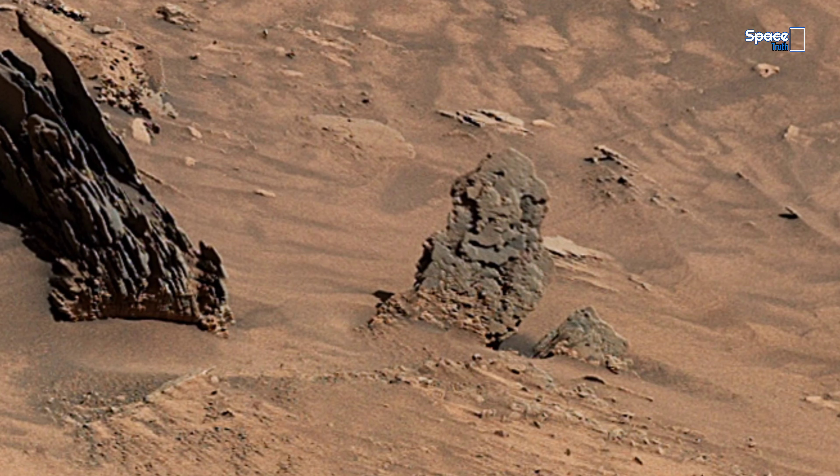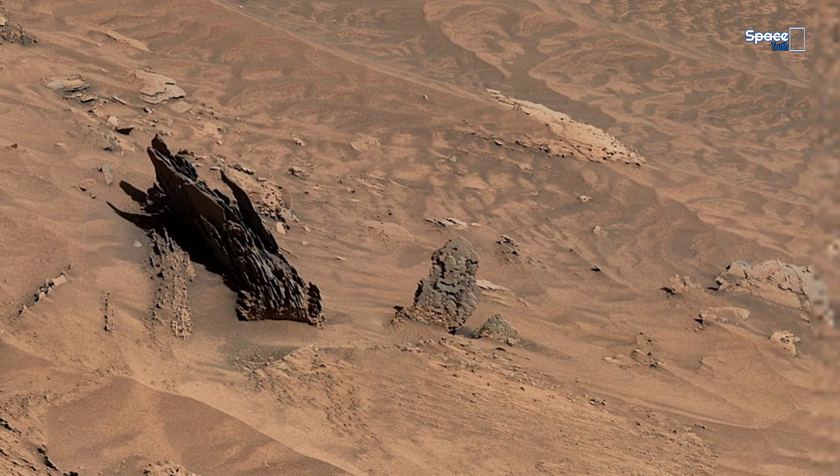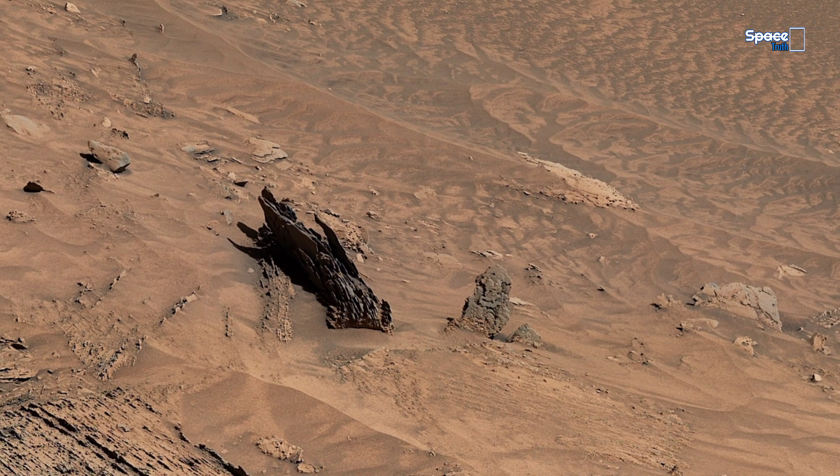Could these landscapes preserve evidence of ancient life, waiting for us to finally recognize their hidden story? Share your opinions.